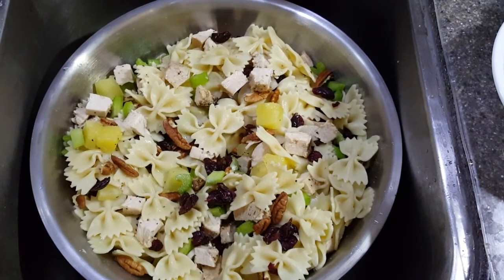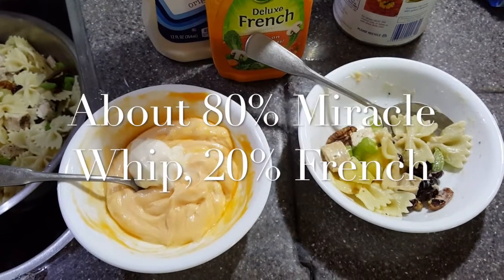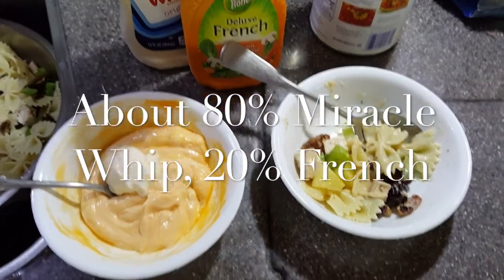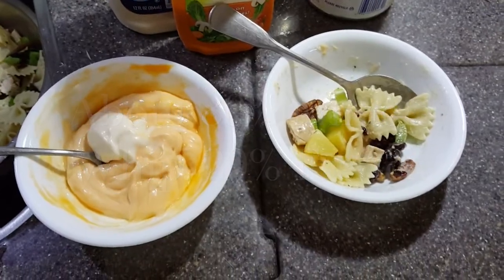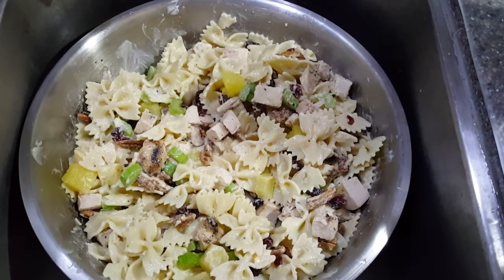Keep stirring and adding anything you want in there until it looks right to you. I forgot to pick up Thousand Island dressing, so I'm adding a little French. Tested it, it's fine. There you have it — ready for the fridge, meals on the road.